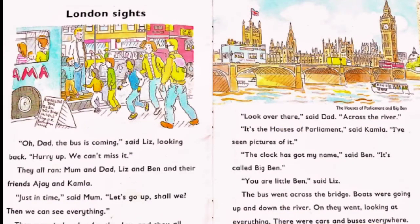Oh Dad, the bus is coming, said Liz, looking back. Hurry up, we can't miss it. They all ran — Mum and Dad, Liz and Ben and their friends from India, Ajay and Kamala. Children, I am going to hold the picture for long so you can read along if you can. This is a level 7 story, so I am sure some of you are able to read if you are 6 years and above. Look at the pictures, look at the sentences carefully and read along. You will have fun too.